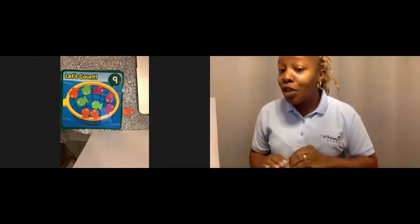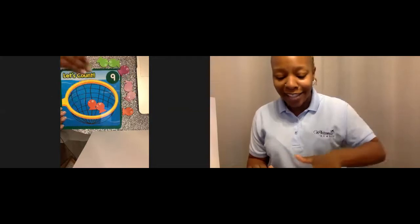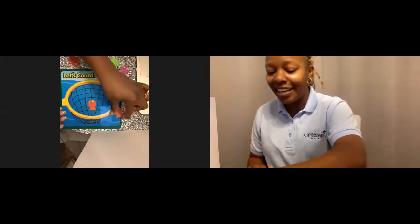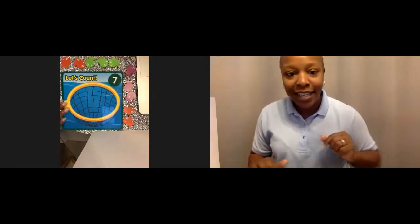Now we're going to do another number. I'm going to take my fish off. Let's see what number is going to be next. You guys ready? What number do you think it's going to be? Oh, it might be two. Twenty. A million — I don't know if I have a million fish here. Let's see what number it's going to be. What number is it, friends? Seven.